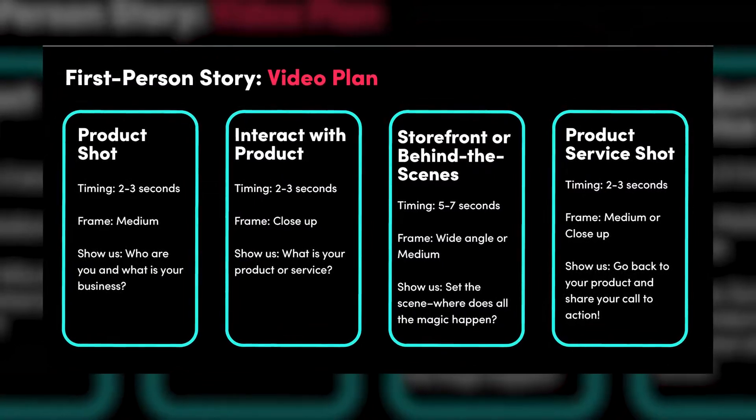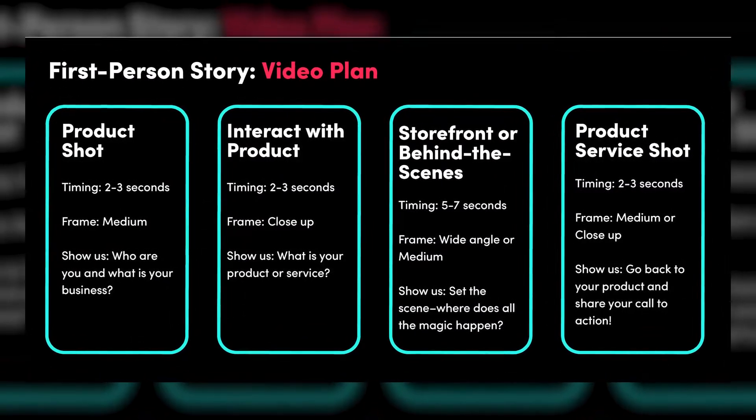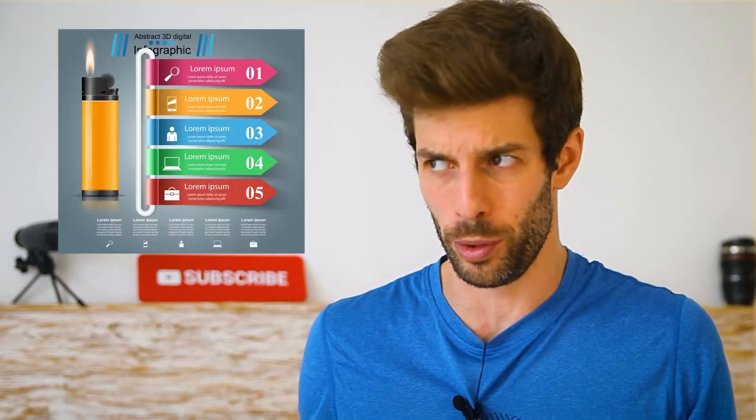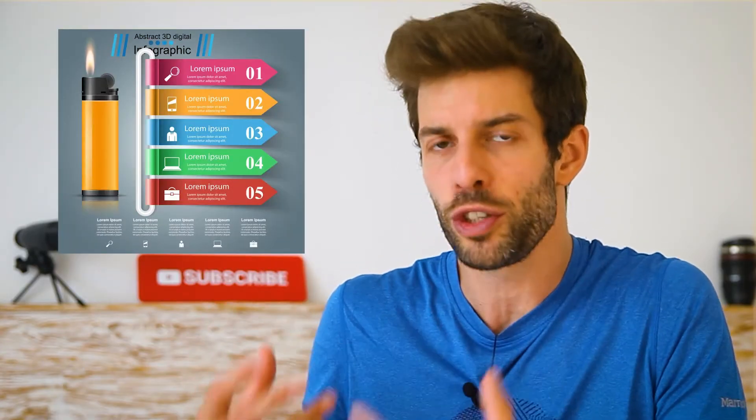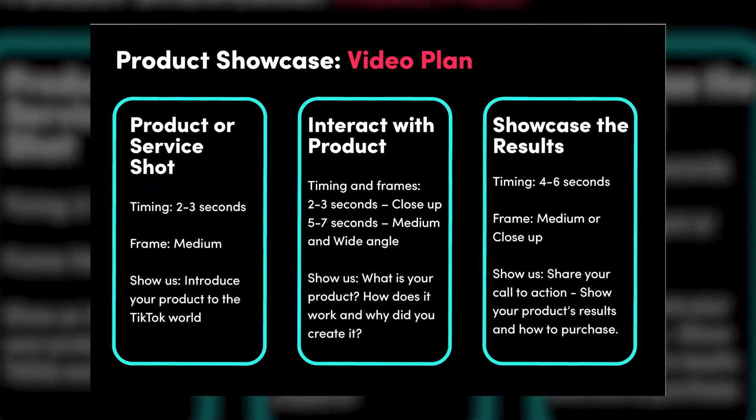Nowadays in social media, people connect more with ideas and personalities and less with characteristics of products or services. So it's important to tell us why this business exists, why is it important to you, and how are you trying to solve a problem that you faced in the past and now your service is the solution to that problem. Tell us how this product solves a problem — and the key thing is to do it in 30 seconds.